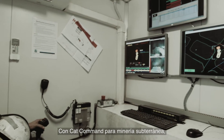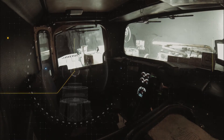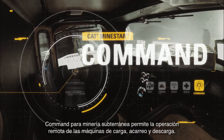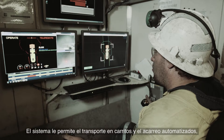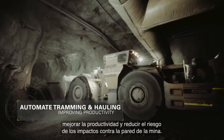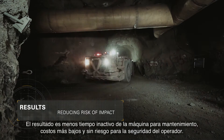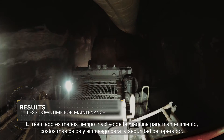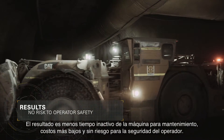With CAT Command for Underground, they can. Command for Underground enables remote operation of load haul dump machines. The system lets you automate tramming and hauling, improving productivity and reducing the risk of drive wall impacts. The result is less downtime for maintenance, lower parts costs, and no risk to operator safety.